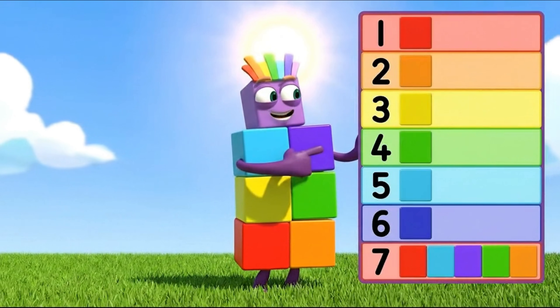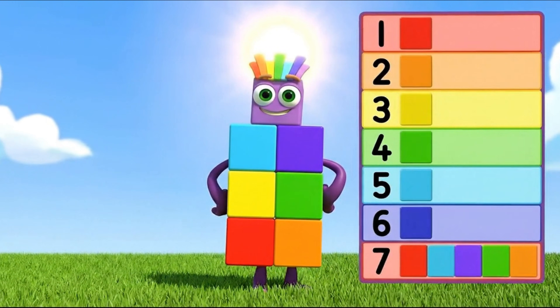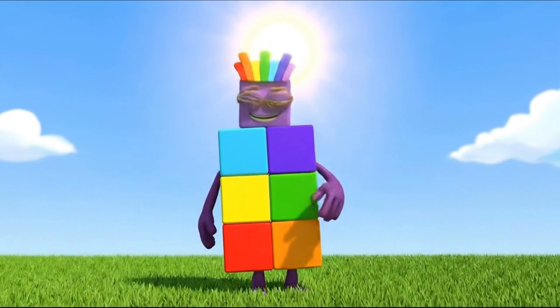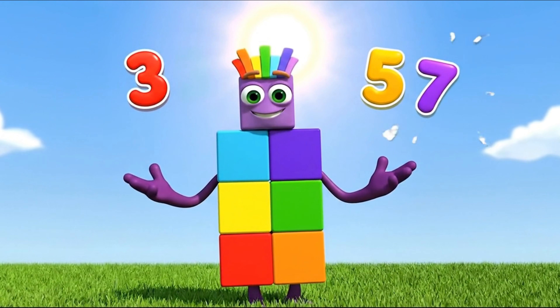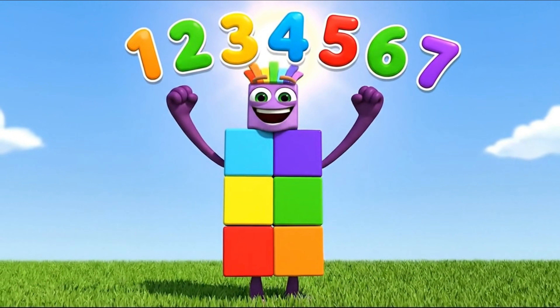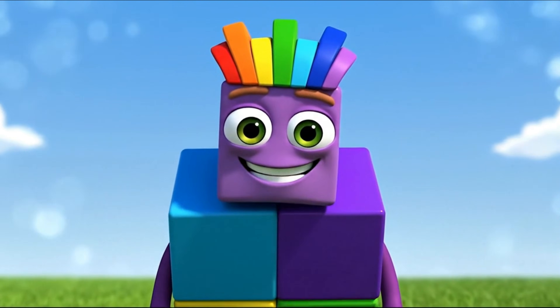Let's remember: 7 blocks, 7 colors. Can you count to 7 one last time? Loud and proud: 1, 2, 3, 4, 5, 6, 7.